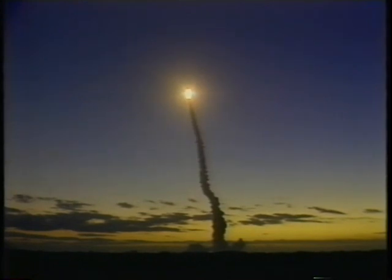We did the roll program and right away got an alarm, which put me at ease because I thought, oh, it's just like being in the simulator. And that set the tone for the rest of the ascent. It was very, very impressive as a first-time flyer.